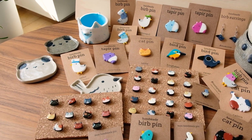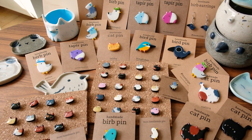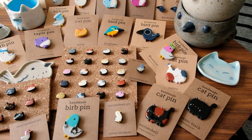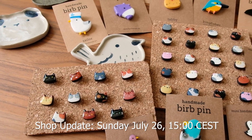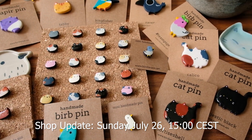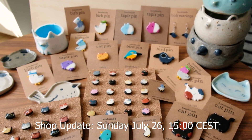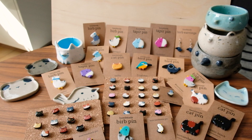That wraps up everything in July's shop update: lots of new pins, lots of guinea pigs, lots of birds, lots of cats, some ceramic bowls, and some ceramic dishes. Again, the shop update will be on July 26th at 3 in the afternoon CEST. I'm planning to do these each month, so let me know what you want to see next and what you want me to make next — thank you for watching and I hope you liked it!